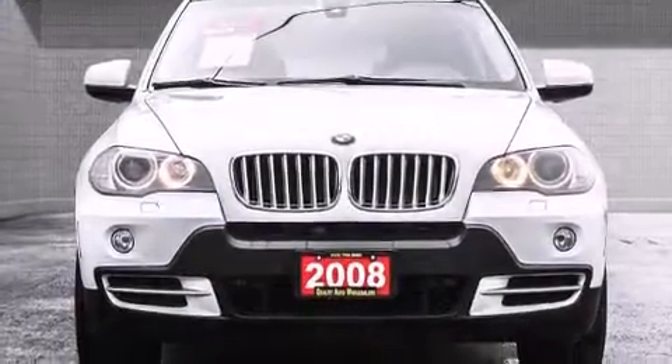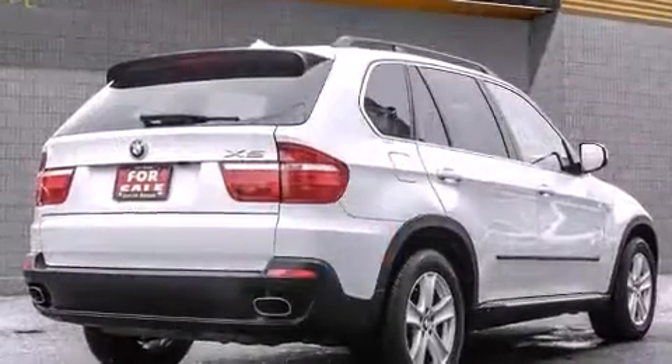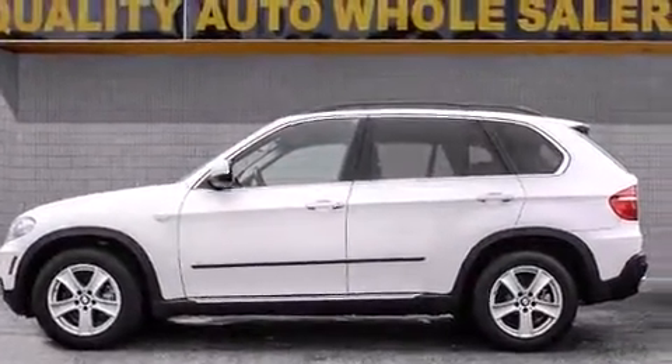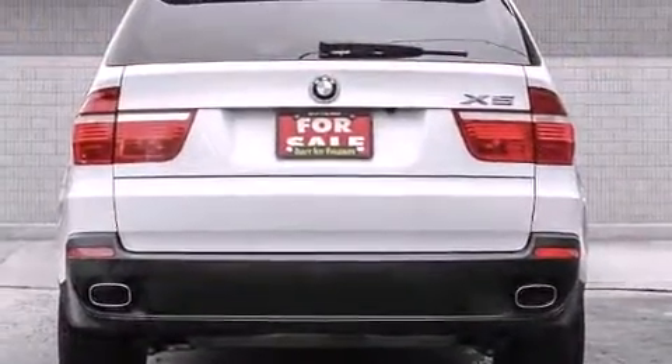You can expect a lot from the 2008 BMW X5. A 4.8 liter V8 engine pairs with a sophisticated six-speed automatic transmission, providing a smooth and predictable driving experience. All-wheel drive maintains traction at all four corners.